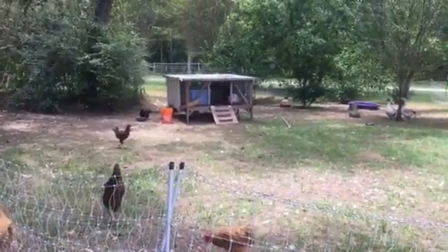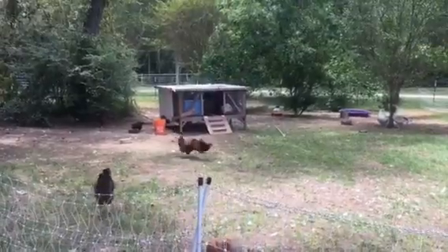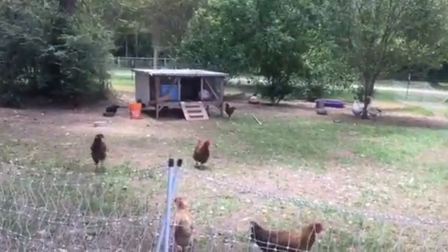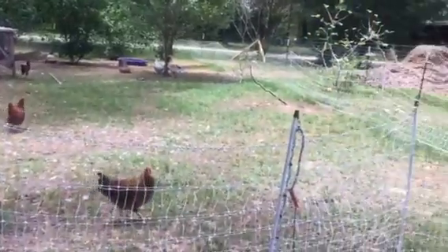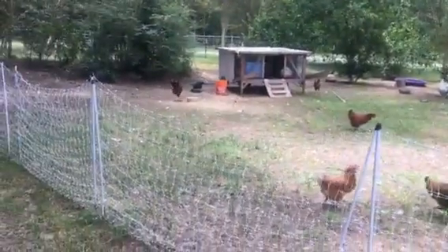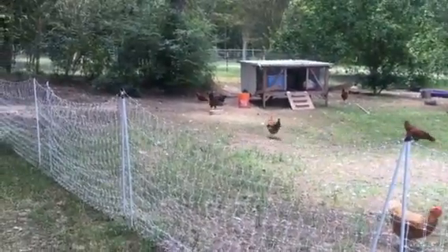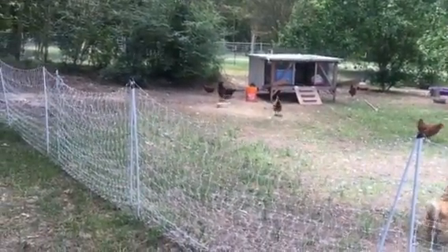That is our Chick-Shaw, which is our mobile chicken coop. We got those plans from Abundant Permaculture from Justin Rhodes. The plan was that the dogs would stay in this fenced area and kind of bond with and get to know the chickens. Then, as we test them and as the dogs get a little bit older, we would allow the birds to free range again on the full property.